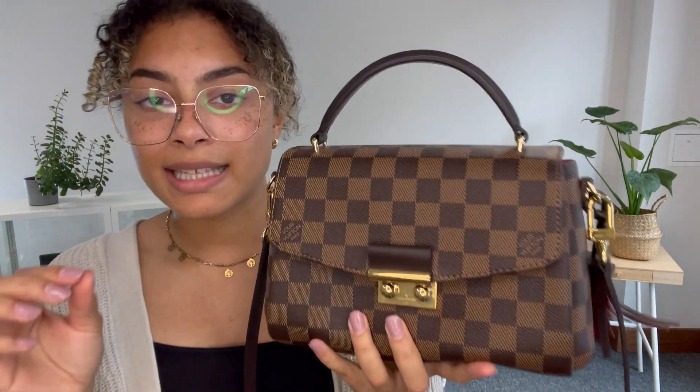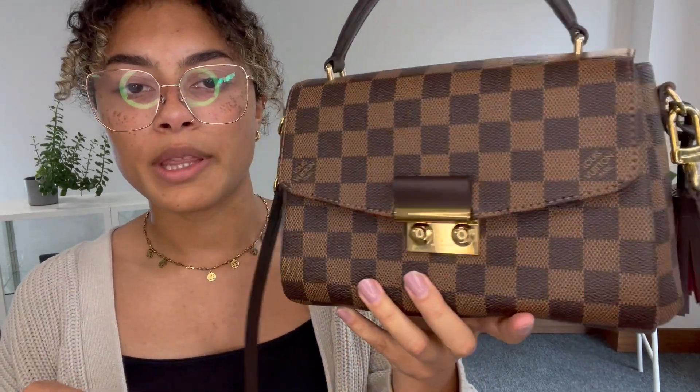It has a slight scent. If you know Louis Vuitton, you know that when you store it, it gets that kind of Louis Vuitton storage scent. It's not really unpleasant, and once you start using this, that scent will fade away. So it's not a major flaw, but we just wanted to point that out.